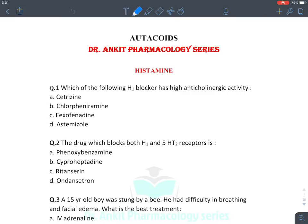Hello all. Now we will be discussing the revision series of the otocoids chapter. Otocoids are known as local hormones.